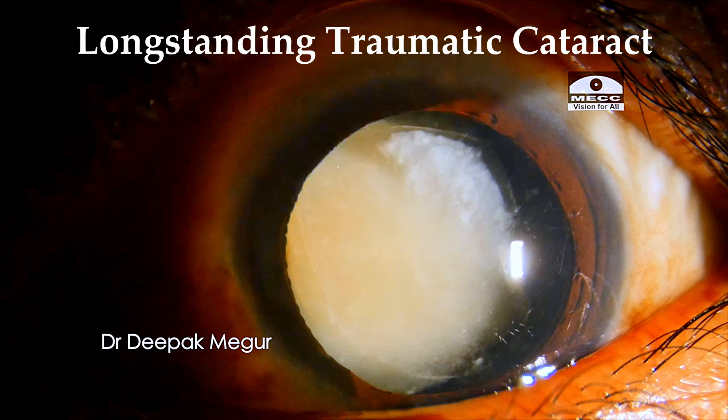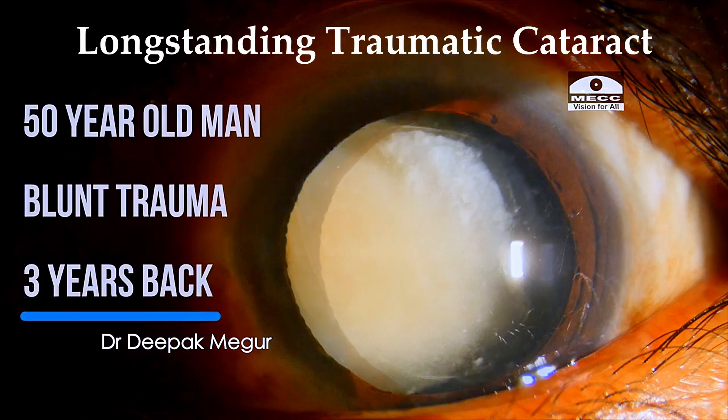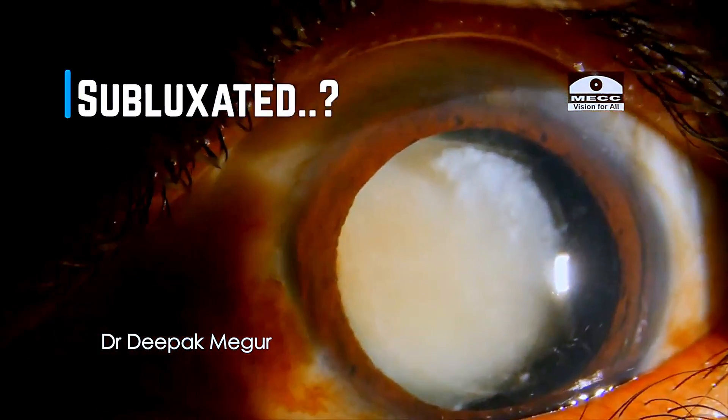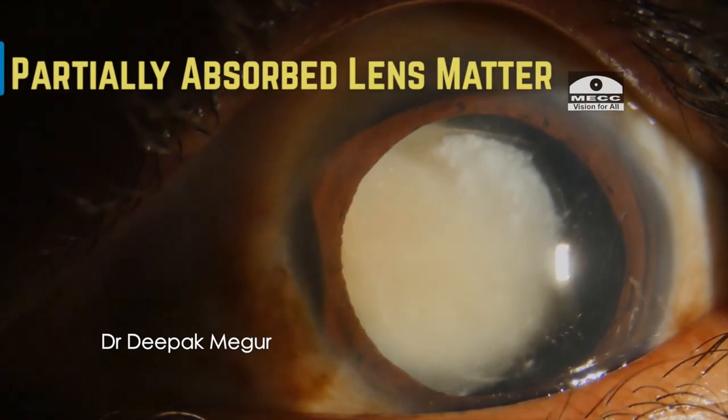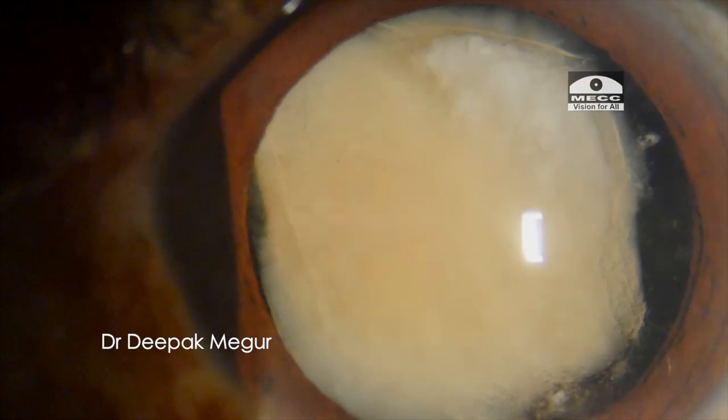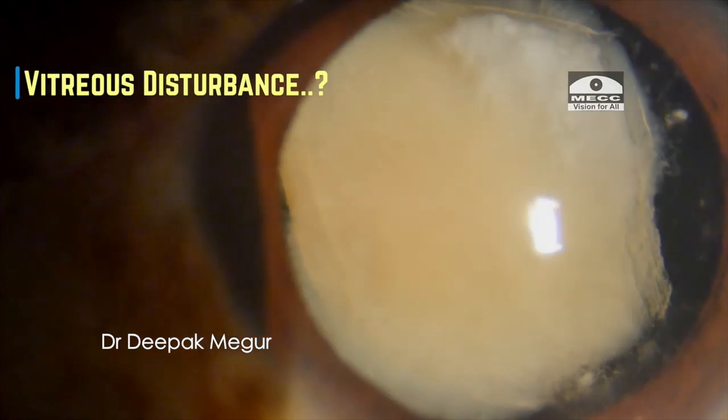This is a long-standing traumatic cataract in an elderly patient. Slit-lamp examination reveals the nucleus is decentered. Is it subluxated or am I dealing with an empty capsular bag? What is the status of the anterior capsule and the posterior capsule? I can't tell presently. Is there any vitreous disturbance? Not sure about that.